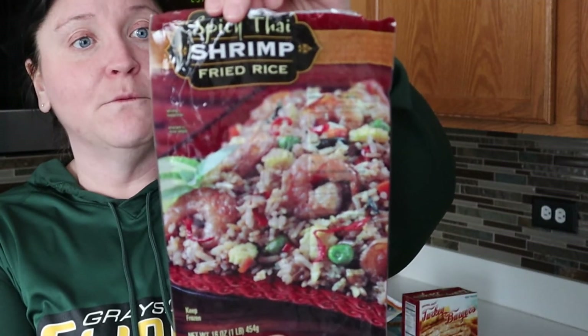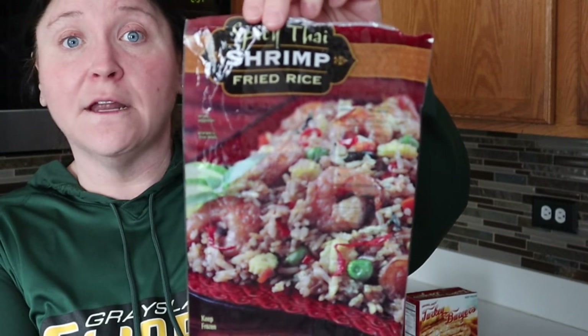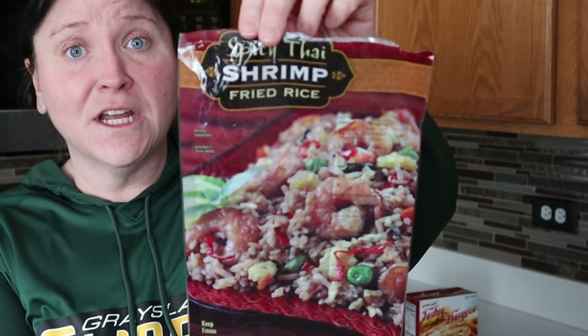Staying on the spicy kick, another dish we made was the Trader Joe's Spicy Thai Shrimp Fried Rice. If you like fried rice, shrimp, and spice, this is absolutely something you'll enjoy. You can find it in the freezer section at Trader Joe's. The kids and Josh enjoyed this one too.